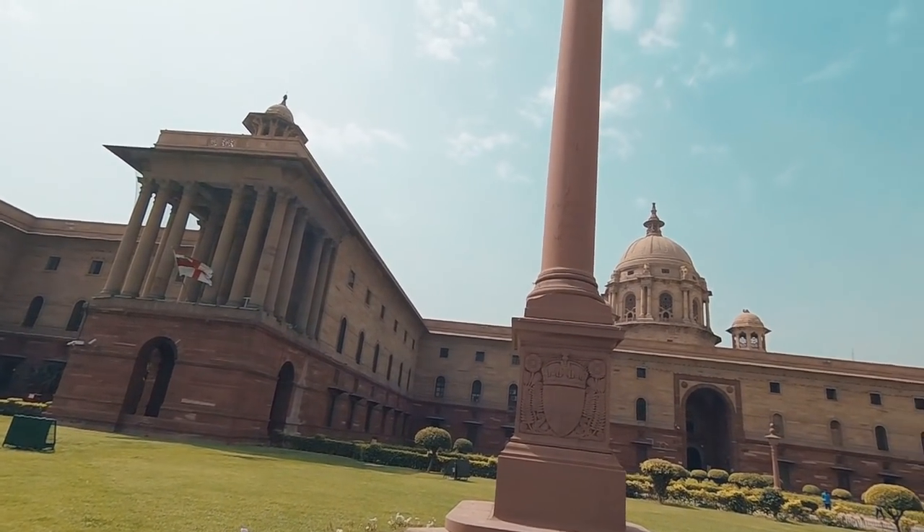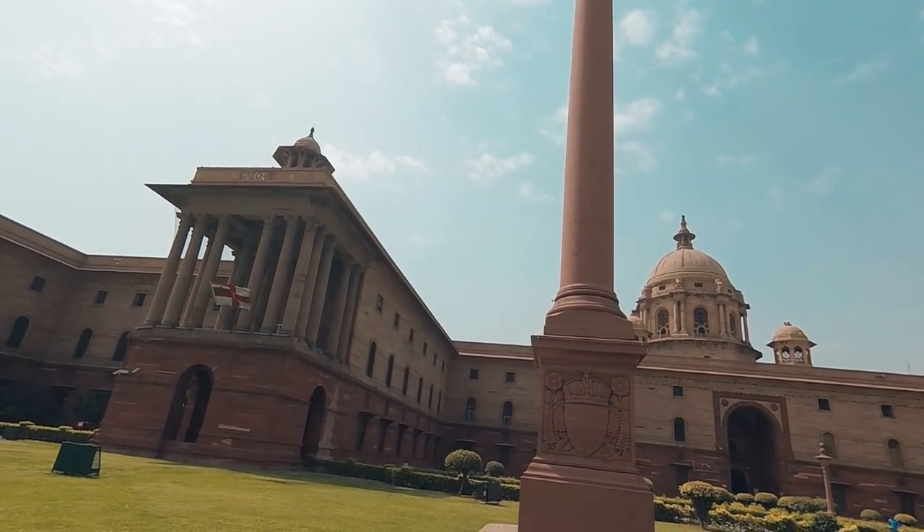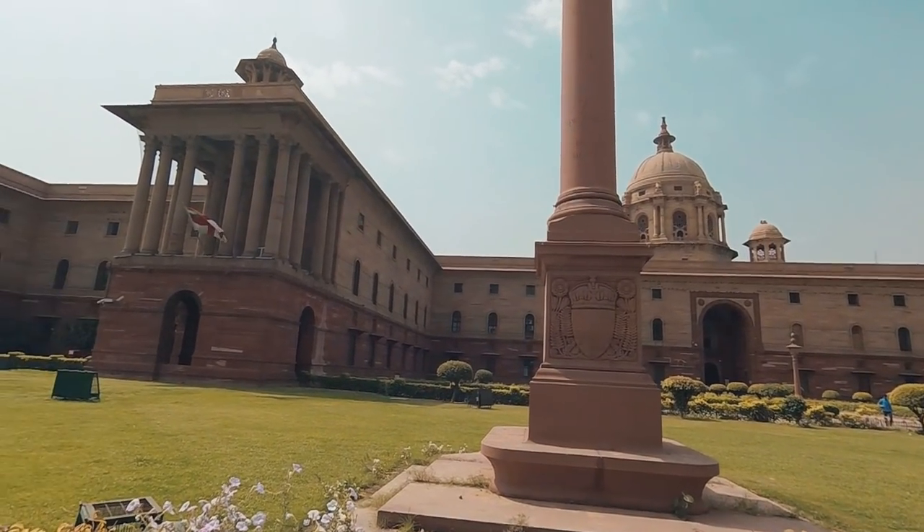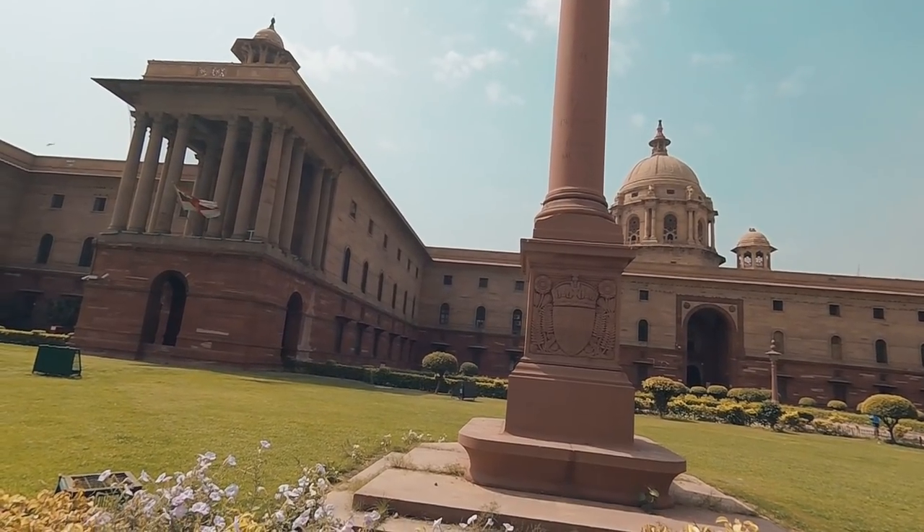I never knew this, but I just found this pillar. And on the pillar it says 'New Zealand to India' and it has a year on it. I have no idea why they say New Zealand right here on Rashtrapati Bhawan, but it's pretty cool.